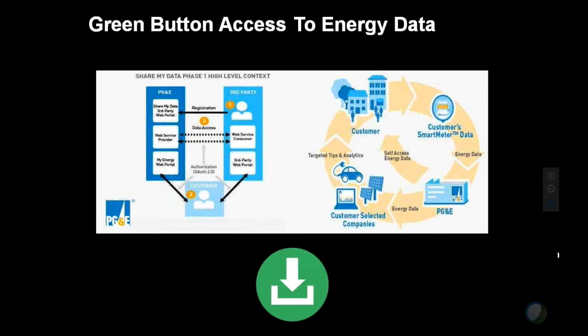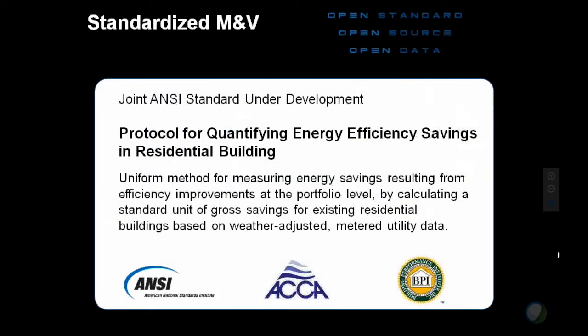The calculation methodology we're using really came out of a process that Bill Penny and Rashi were very involved in, with a large group of stakeholders — and it's what's built into the OpenEMeter. We're putting it through an ANSI process currently underway, as a joint process with ACCA and BPI, which if you know the history is kind of amazing. The fundamental meter itself has been built as an SDK, so we're attaching it to the SEED database and putting an interface on it, but it's designed so that anybody can use it within other applications.